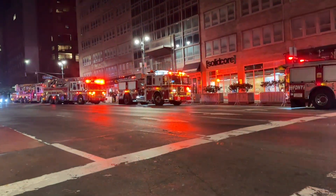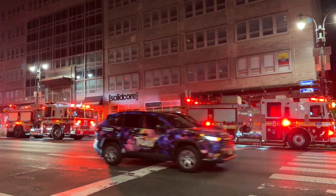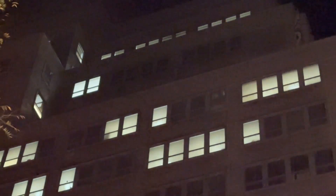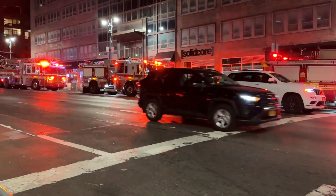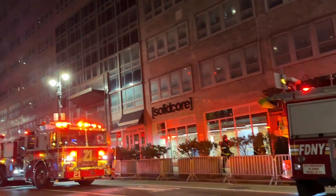All negative, all the way up to 18. 10-4. The power's still on — hit the circuit breaker. 10-4. We're going to go all-hands under control, no special units required.